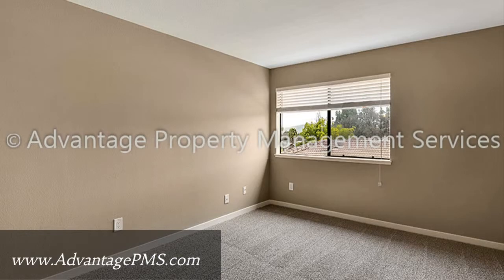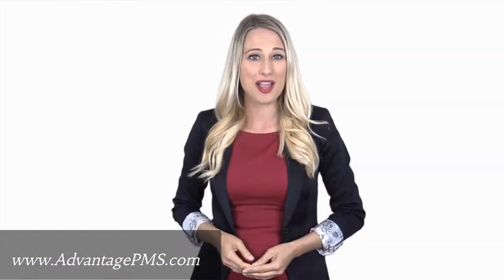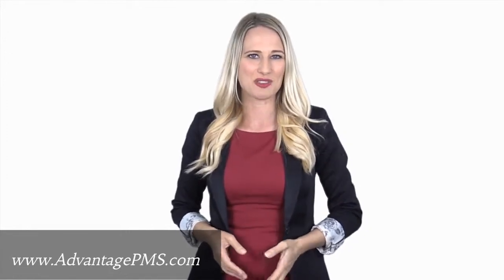You just need to see this gem for yourself. Give us a call now and book a showing. Our number and website is in the description below.